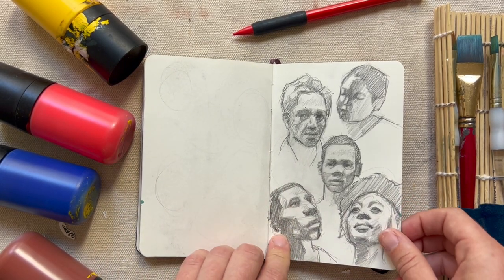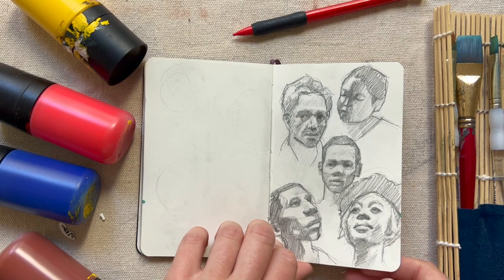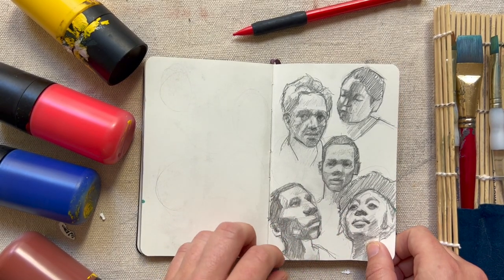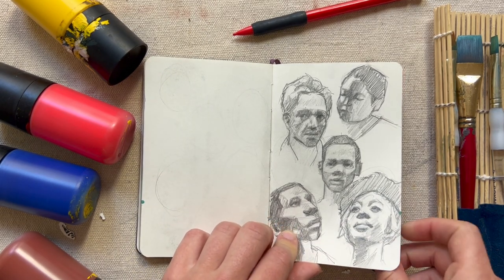Here are some quick face studies — I think I spent like five minutes on each one. My intention was to fill up the whole page but I guess I forgot. I find it really helpful to practice sketching faces really quickly to figure out what are the essentials in the face and how I can get that onto paper as quickly as possible.